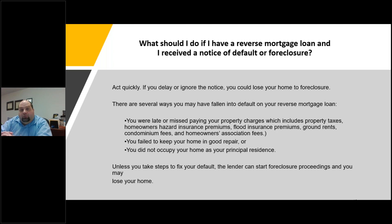What happens if you already have a reverse mortgage and you receive a notice of default or foreclosure? One important thing: act quickly. Do not ignore it or set it aside and forget about it — if you don't act on it, you could lose the home to foreclosure. There are several ways you might fall into default. You might have been late or missed paying your property charges — property taxes, homeowner's insurance, flood insurance premiums, ground rents, or condo or HOA fees. Another possibility is that you failed to keep the home in good condition. If you're not maintaining your home, the lender will do what they need to do to protect their security.